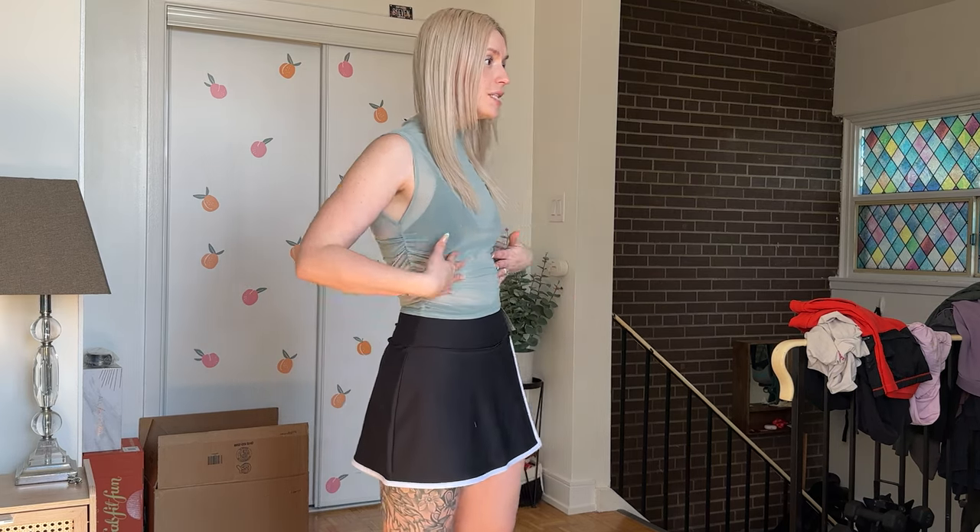Now we've got the other Paloma Mesh Top. I was really unsure about this color — I loved it online but wasn't sure if it would wash me out. Now seeing it on, I feel like it looks good. I'm actually really liking both of these tops. I'll definitely have to cut off this giant tag though, that's for sure.